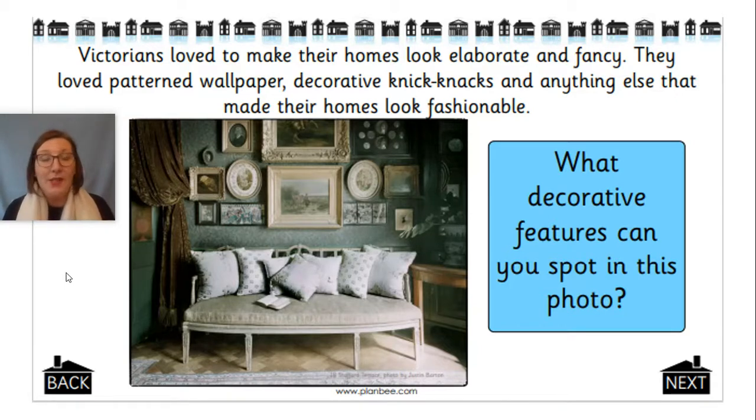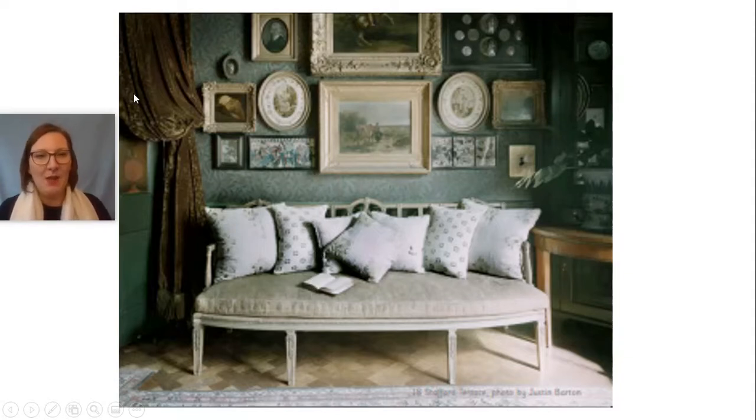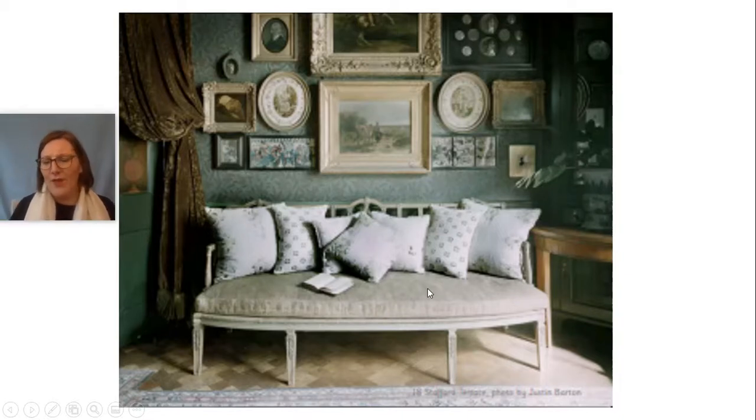Pause the video and have a chat with the person in the room — what decorative things can you see? I can see loads of pictures. I've got a bigger picture here. I can see lots of pictures, cushions — because obviously we sat and we read in Victorian times — big thick heavy curtains, plants and a plant pot and a table, and some little plates up in another cupboard.